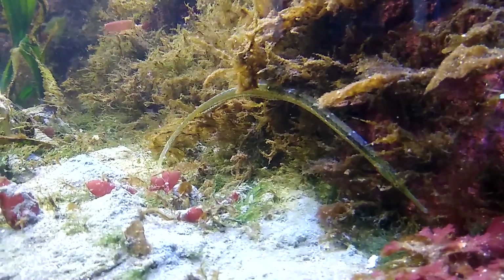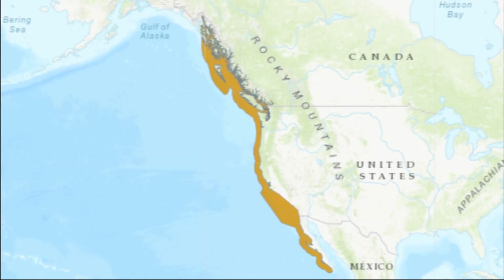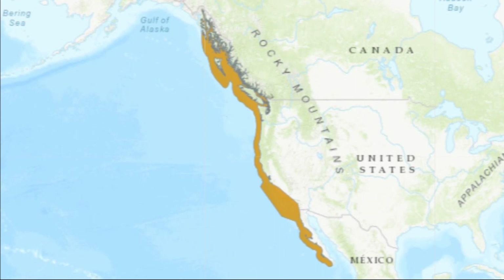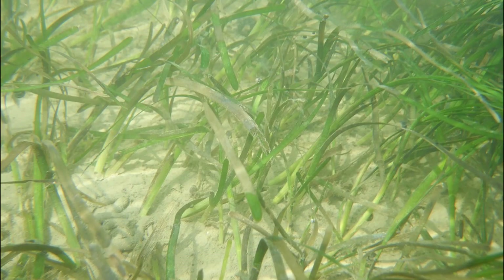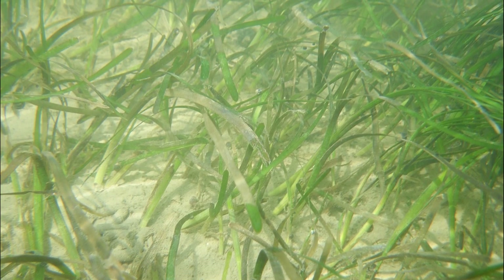The bay pipefish is native to the eastern Pacific Ocean from Alaska to Baja, California. The fish inhabit depths from the surface to 500 feet. Bay pipefish spend much of their life cycle in near-shore eelgrass beds.